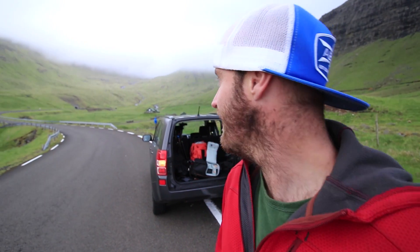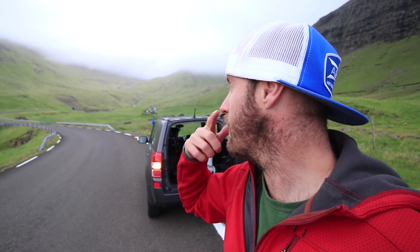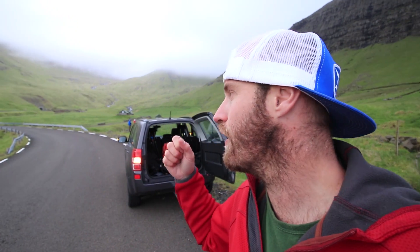It's about an hour and a half until sunset now. The light situation's not great, but we're going to head back to the iconic waterfall, Mullafosser, because we got good photos the other day but not mind-blowing photos. So we're going to try to nail that down today, since it's one of our last shoots on the Faroe Islands, which is crazy.